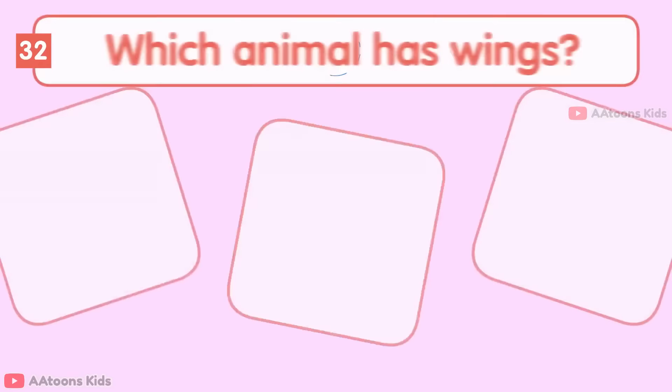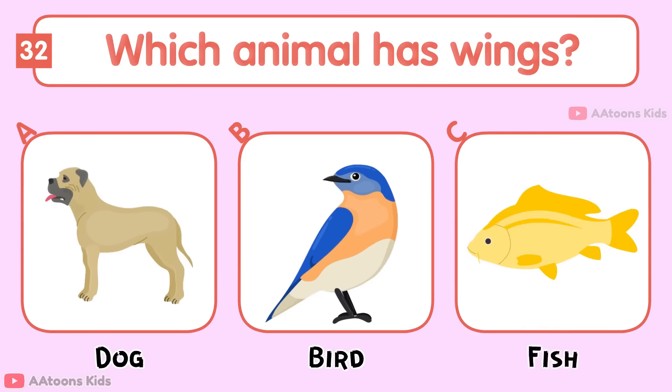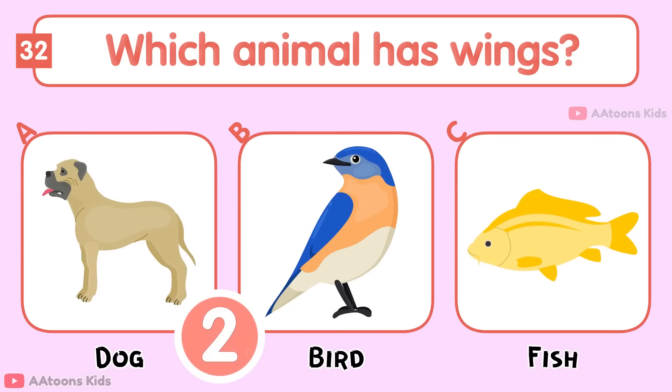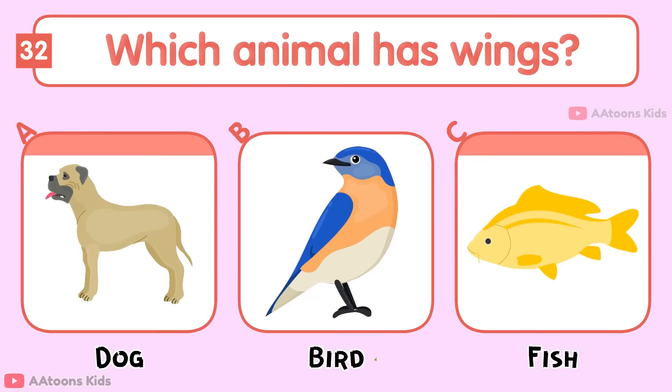Which animal has wings? Dog, Bird, or Fish? Bird.